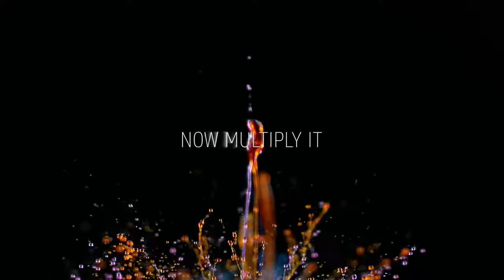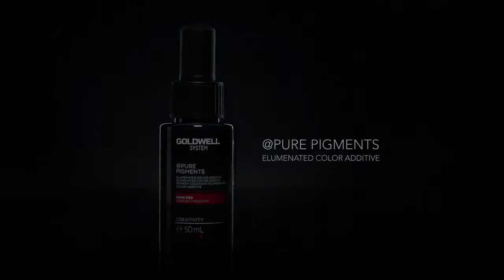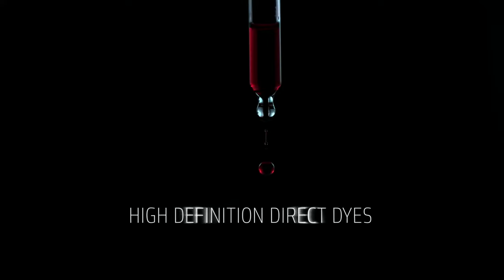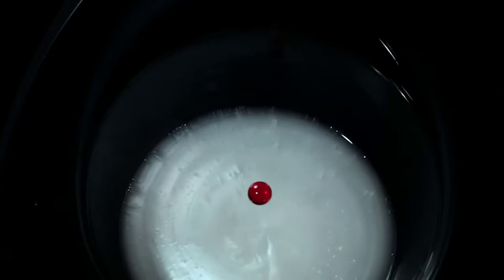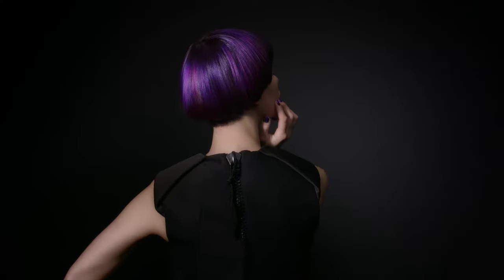So imagine color. Now multiply it. It's the ultimate customization — adding high definition color directly into your color formulas. With Pure Pigments, I can now add a direct dye into an oxidative dye. I can create my own illuminated shades with incredible vibrancy and amazing shine.